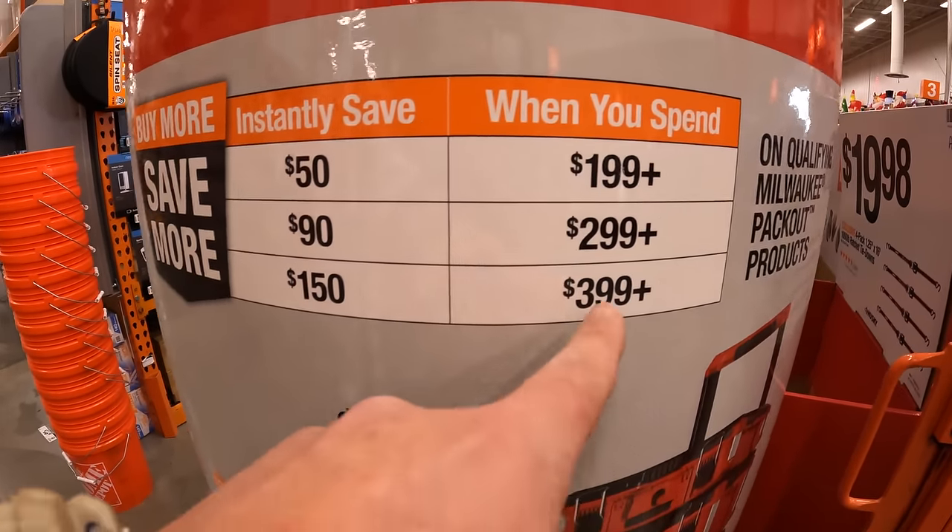The wet/dry vac comes with a filter, crevice tool, and a 5-foot by 1¼-inch air hose. Or they have a small wet-dry standard filter for $13.47. And $5.97 for their 20-piece drill and impact drive set in a nice little case.